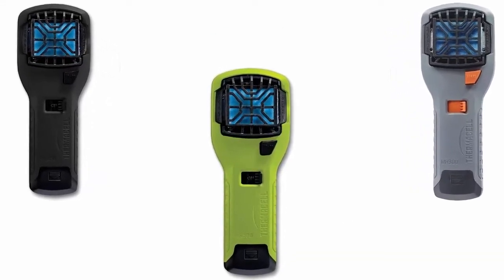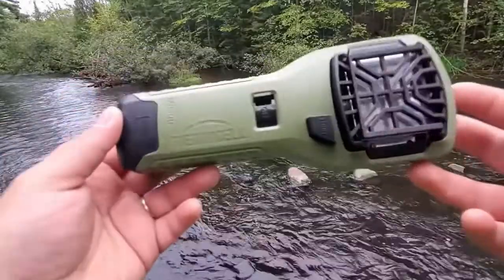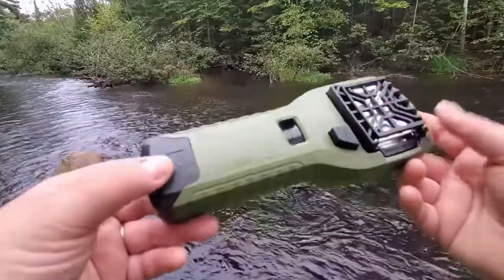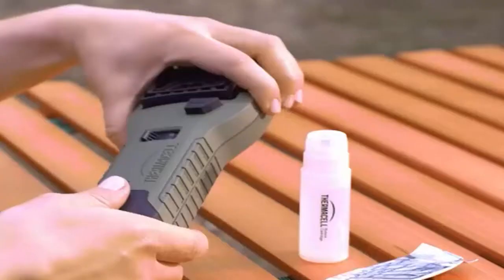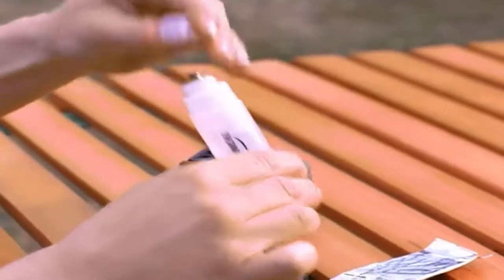Number two: Thermacell Portable Mosquito Repeller. Available in different pleasing colors, the Thermacell Portable Mosquito Repeller creates a 15-foot zone of protection against mosquitoes and is ideal for camping, fishing, hunting, spectator sports, DIY, and more.